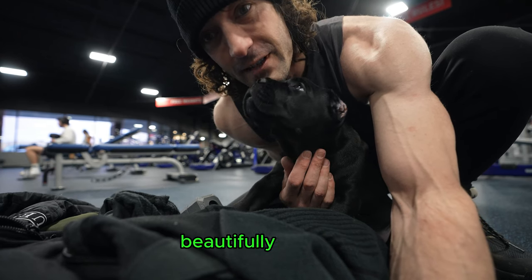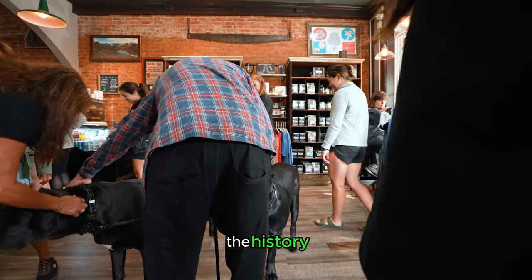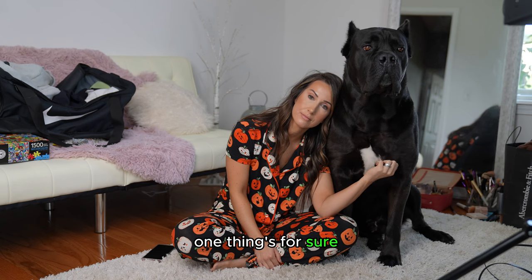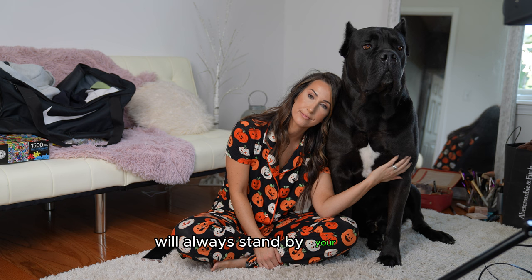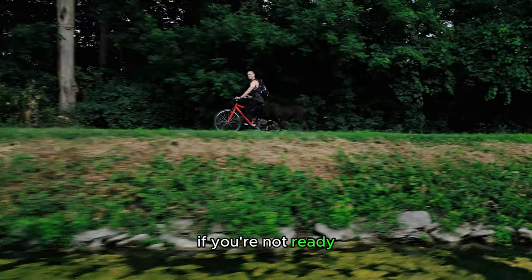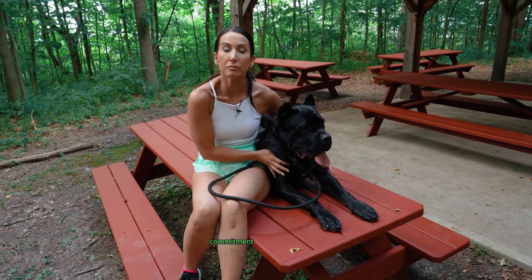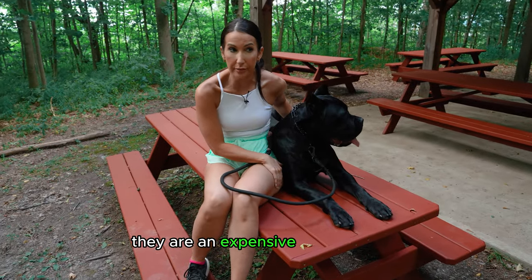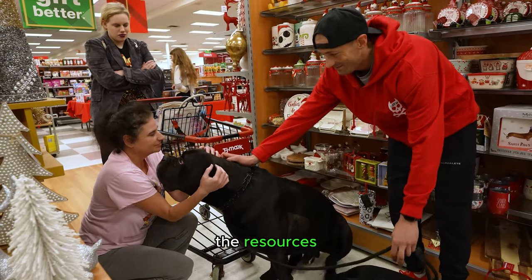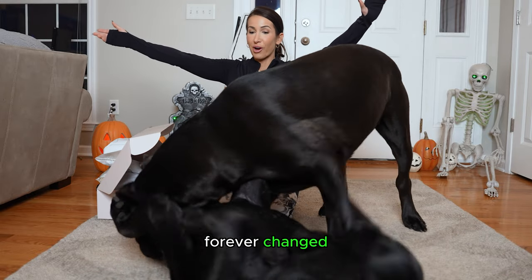A Cane Corso beautifully combines strength, loyalty, and affection. Whether you are drawn to the history, fascinated by their appearance, or intrigued by their temperament, one thing's for sure — a Cane Corso will always stand by your side as a loyal companion and protector. Do not rush to get this breed if you're not ready; the breed will always be here for you once the time is right. They take a lot of commitment and care and are an expensive breed to own due to their size and requirements. But if you have the resources, time, and knowledge to raise one of these magnificent creatures, your life will be forever changed for the better.